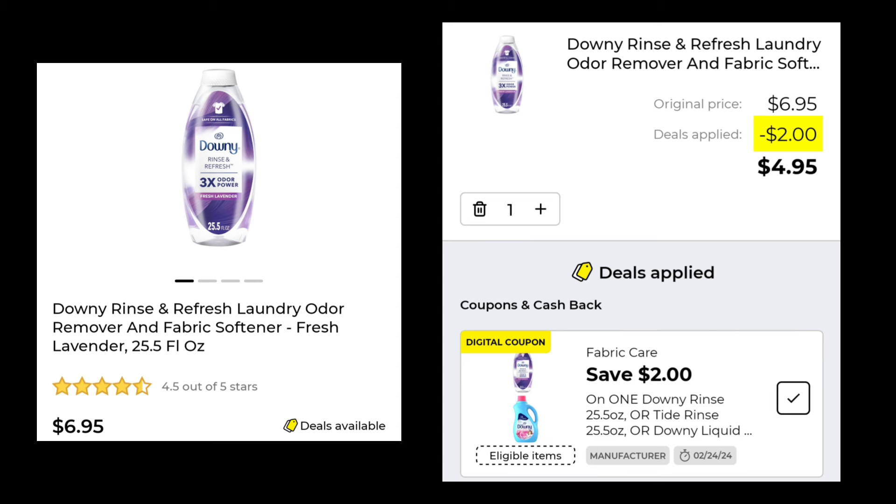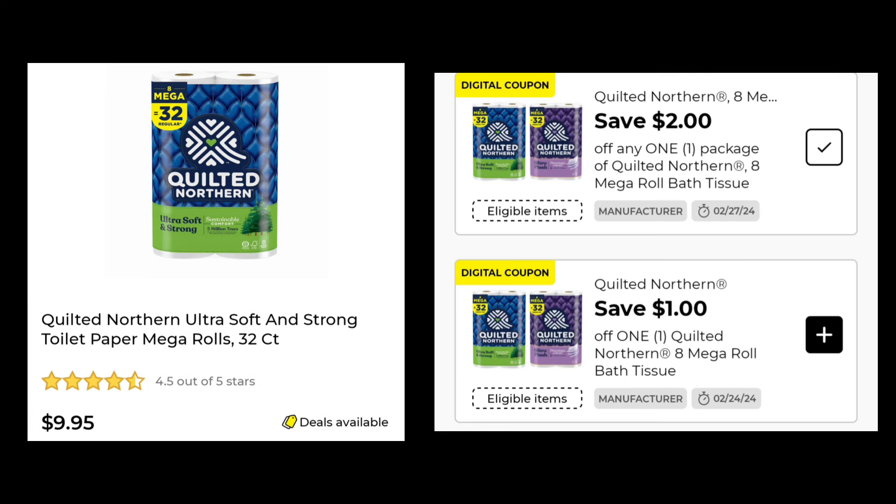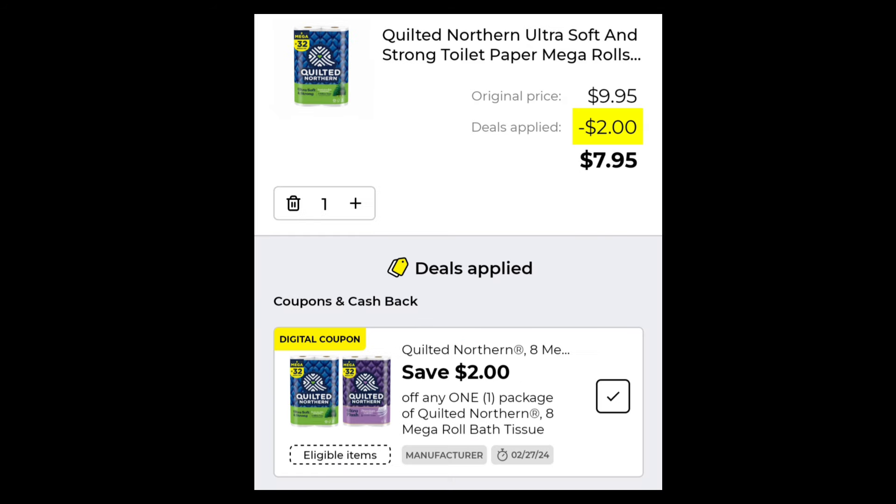The Downy Rinse and Refresh is $6.95 — we got $2.00 off of that, so you will pay $4.95. The Quilted Northern toilet paper, this is the 32 count, it's $9.95. They gave us a $1.00 digital, but we have a $2.00 digital from last week. So again, don't clip the $1.00 if you still have the $2.00 one. You will pay $7.95 if you have the $2.00 one and $8.95 if you just have the $1.00 one.